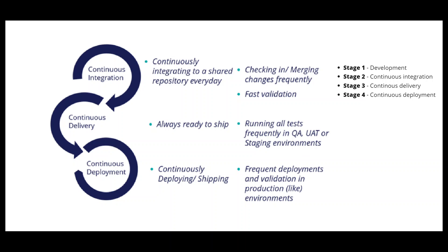Stages 1 and 2 are developer-centric, while stages 3 and 4 are customer-centric. Developer-centric questions include: Are the changes good enough to share? Do the changes work together with other developer changes? Customer-centric questions ask: Is the application with new changes functioning as designed and as expected by the customer? Is the application ready to be used by any customer?